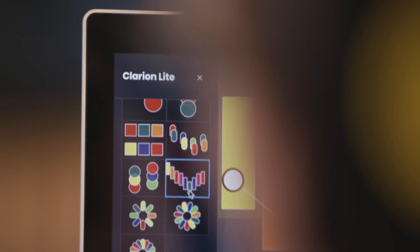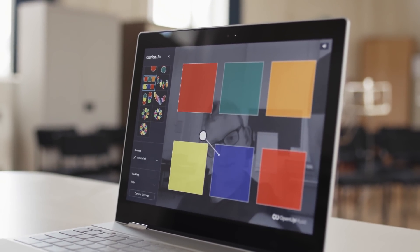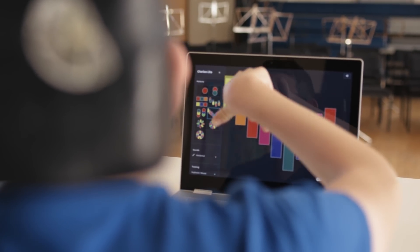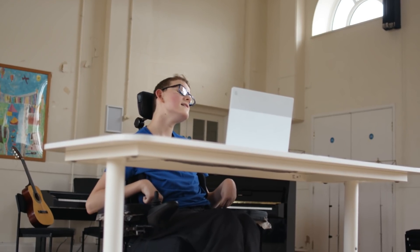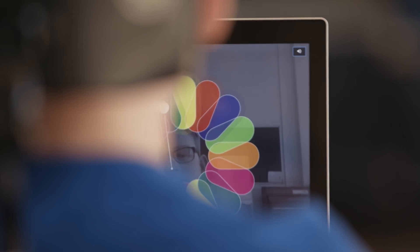Clarion Light is an introductory musical instrument to get people started on their musical journey. It opens up opportunities to interact with a musical instrument, broadening it out from just ten fingers to any part of your body. By putting that musical instrument online, we're opening up access to people around the world, and that's an amazing thing.